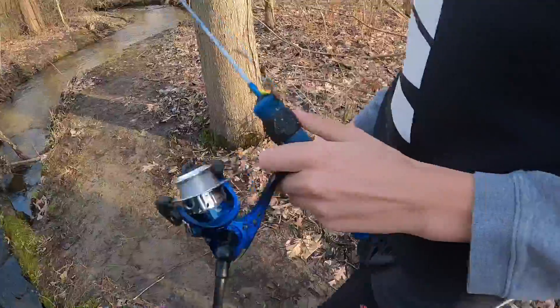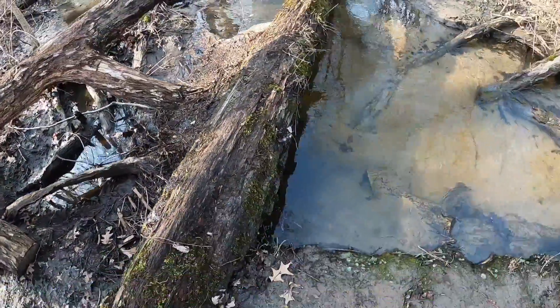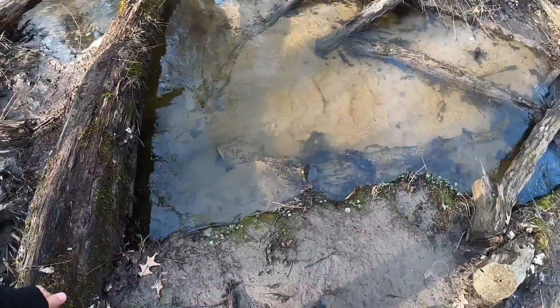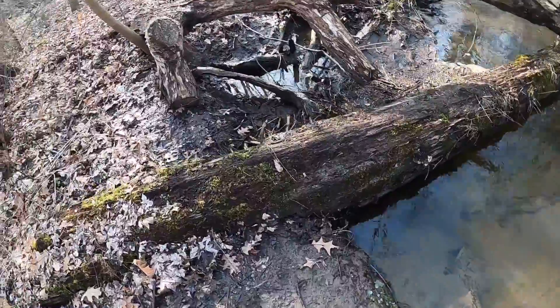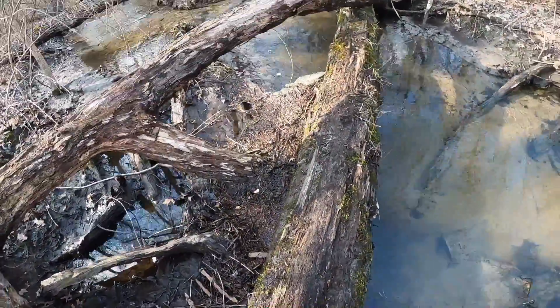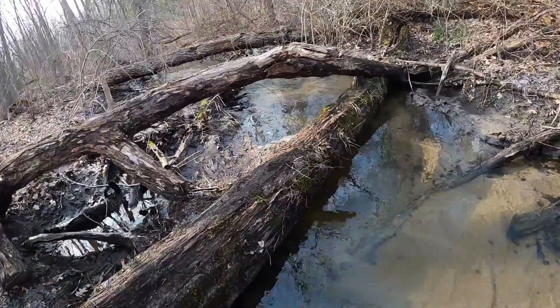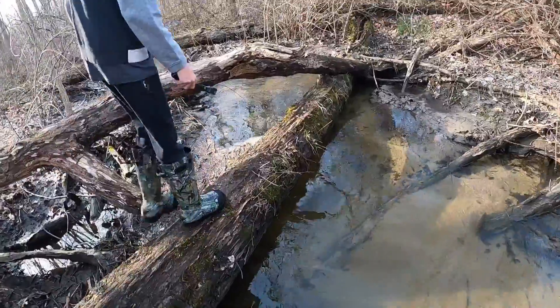Hey guys, welcome back to another video. Today we're gonna be fishing at the creek — we got our fish around. Each time somebody catches fish we're gonna switch. It is becoming spring so it is not that warm out, pretty cold. What's the temperature right now? 45 degrees. We're gonna be trying to fish with some worms, and it's pretty deep too. Let's get to fishing.